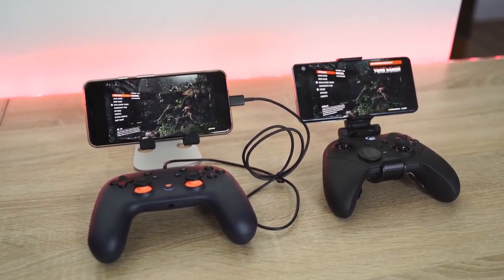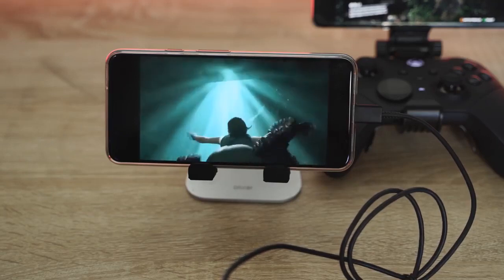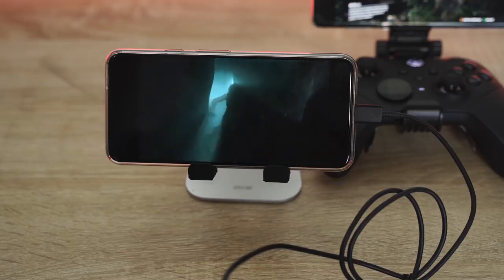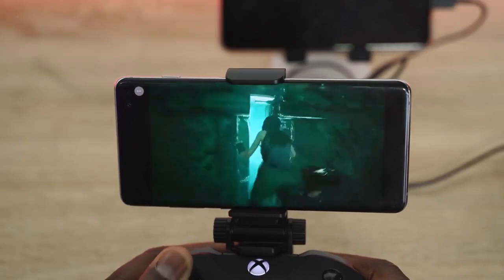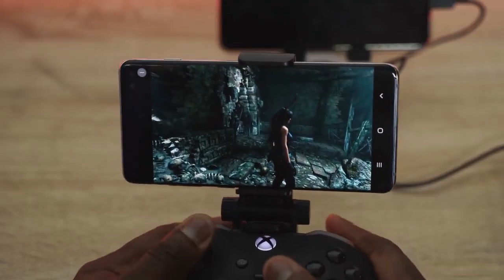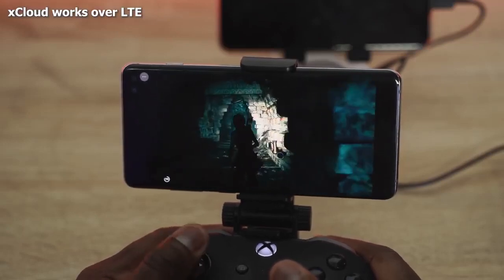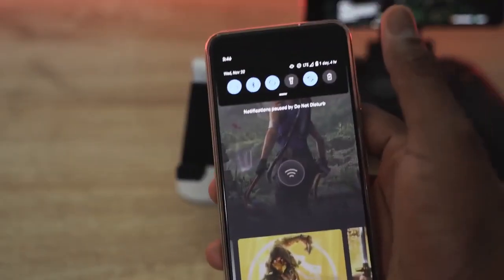Comparing Tomb Raider on both platforms: on Stadia it runs well on Wi-Fi at around 720p on the Pixel 4. On xCloud, also at 720p, it ran well on Wi-Fi too. When I switched xCloud to LTE, the experience was pretty similar depending on your connection — though it does briefly drop you out when switching from Wi-Fi to LTE, which is a known beta issue.